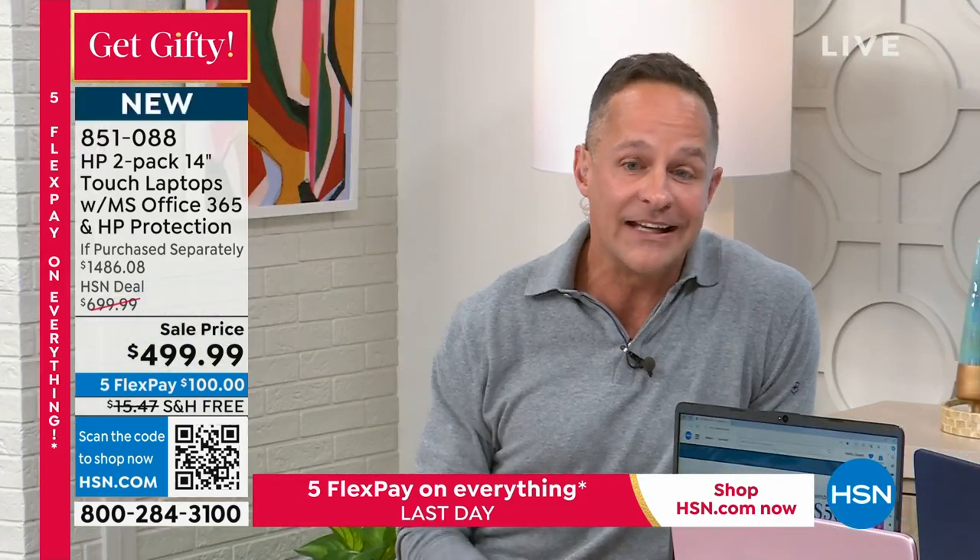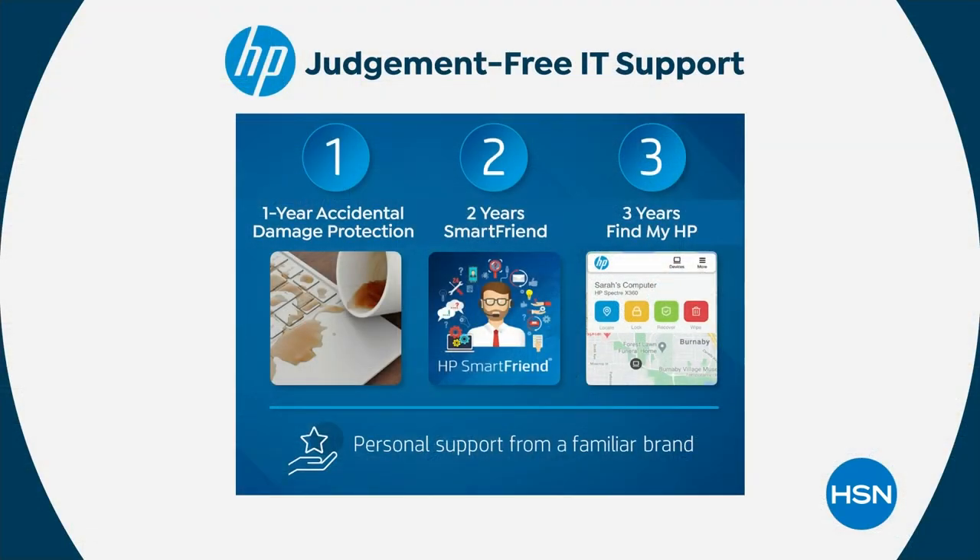The value of just the two-year Smart Friend alone is $479 — nearly what you're paying for both computers. It's like: buy Smart Friend and get two computers for free. And the last thing quickly is Find My HP — so if you can't find your computer, you don't have to stay awake wondering where it is.